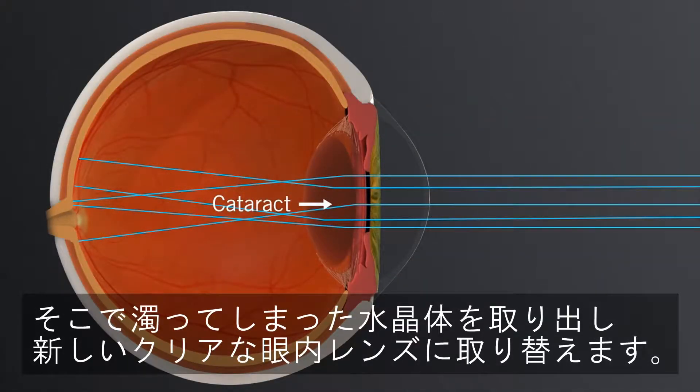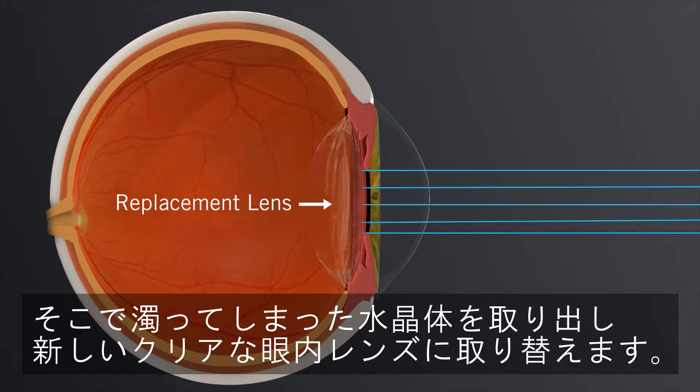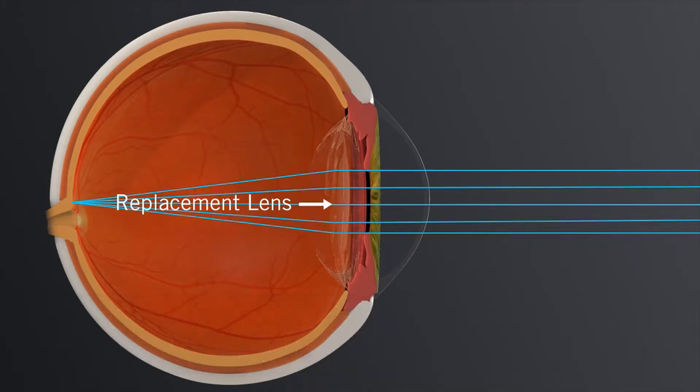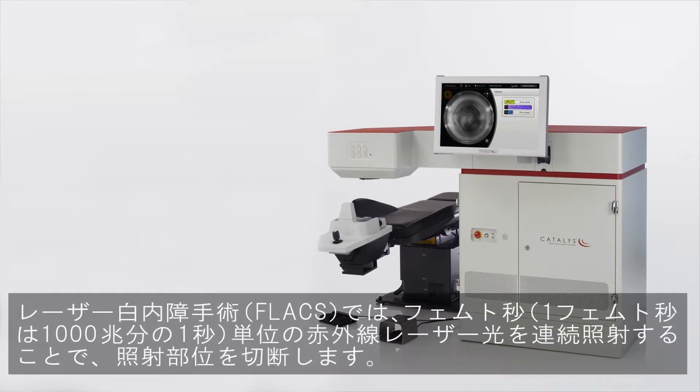Treatment for cataracts involves removing the cataract and replacing it with an intraocular lens implant that can help restore clear vision. Many of the steps of cataract surgery that are traditionally performed using hand-held tools can now be completed with a laser.